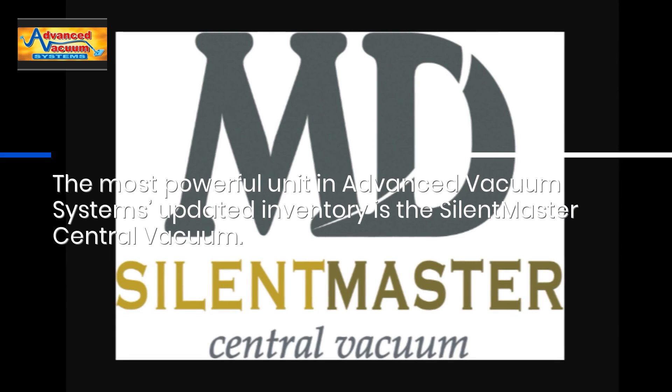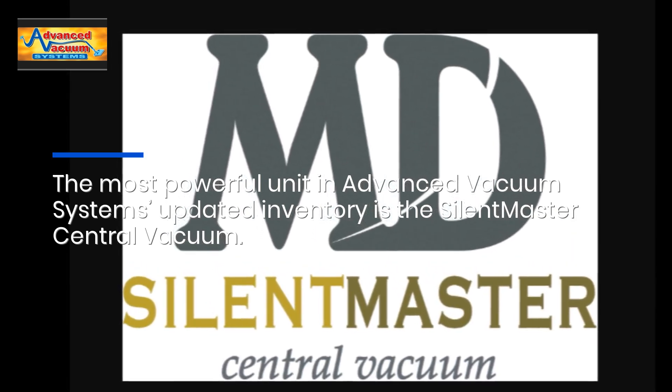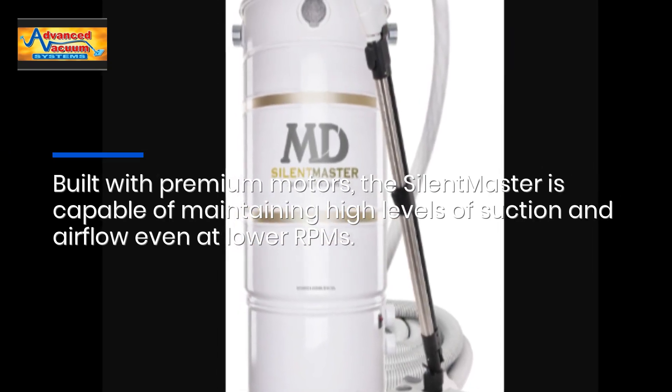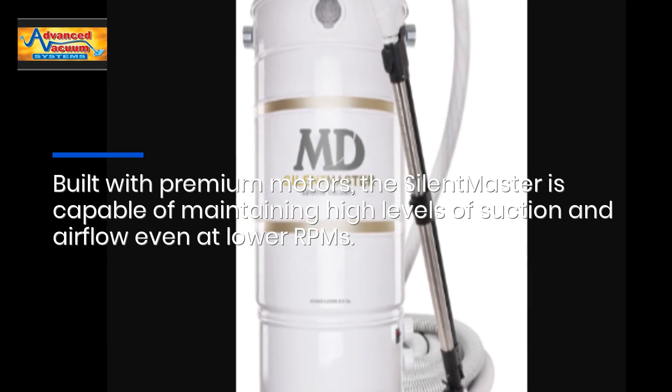The most powerful unit in Advanced Vacuum Systems' updated inventory is the Silent Master Central Vacuum. Built with premium motors, the Silent Master is capable of maintaining high levels of suction and air flow even at lower RPMs.